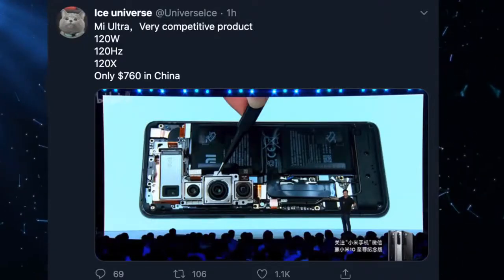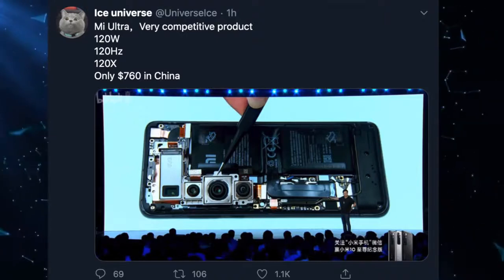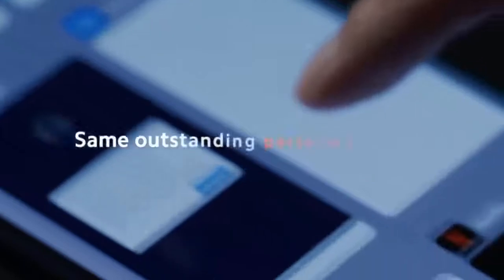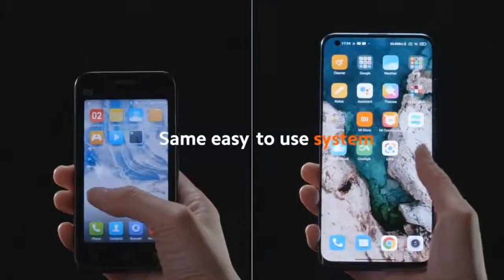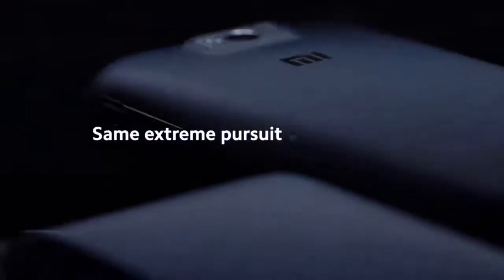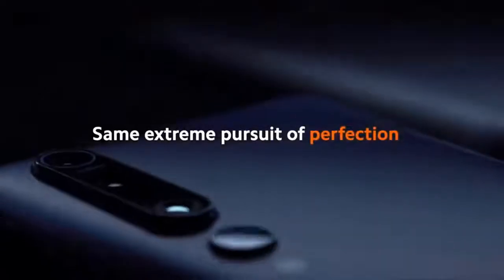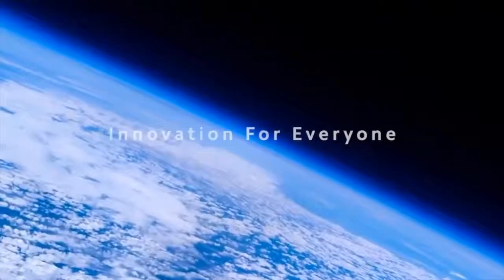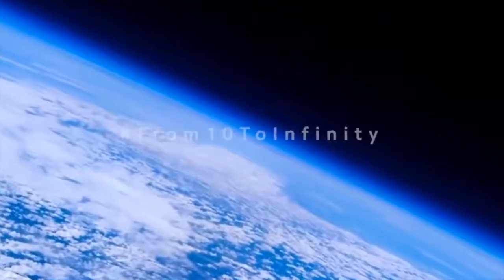The Mi 10 Ultra achieves a new top score for exposure thanks to a very wide dynamic range and accurate target exposure in all conditions. Good detail is visible in both highlight and shadow areas of the frame, even in challenging high-contrast scenes. Xiaomi is capable of recording good exposures even in very low light where many competitors struggle.